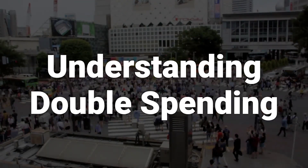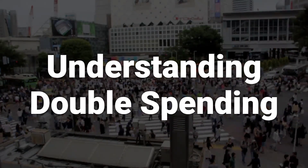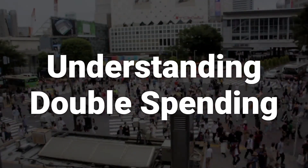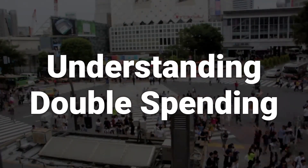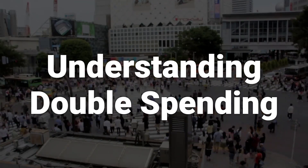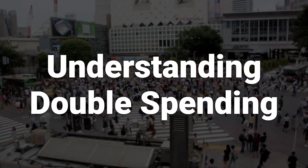To understand double spending, it helps to review how the blockchain works. When a block is created, it receives a hash, or encrypted number, that includes a timestamp, information from the previous block, and transaction data. This information is encrypted using a security protocol like the SHA-256 algorithm used by Bitcoin.